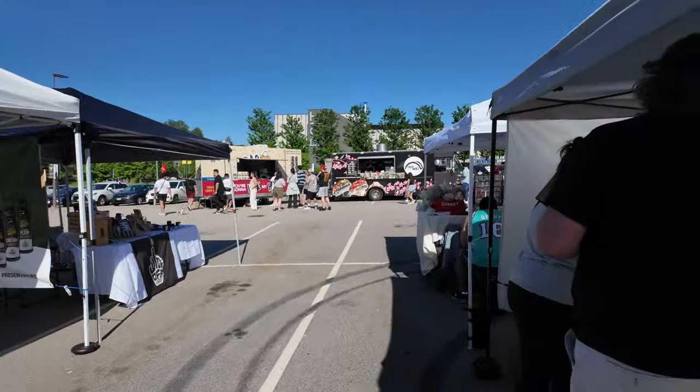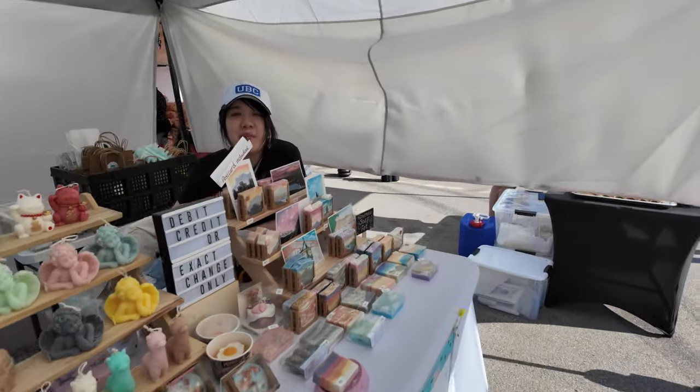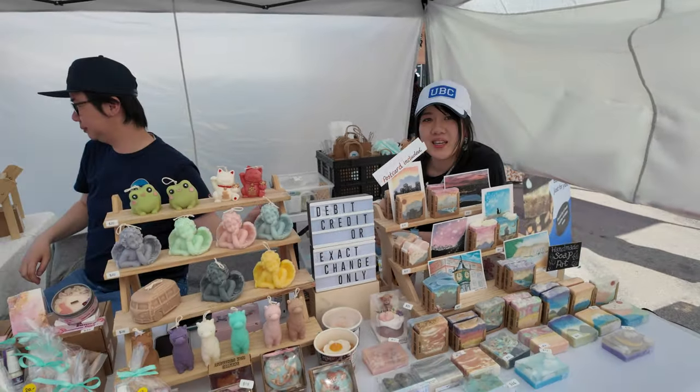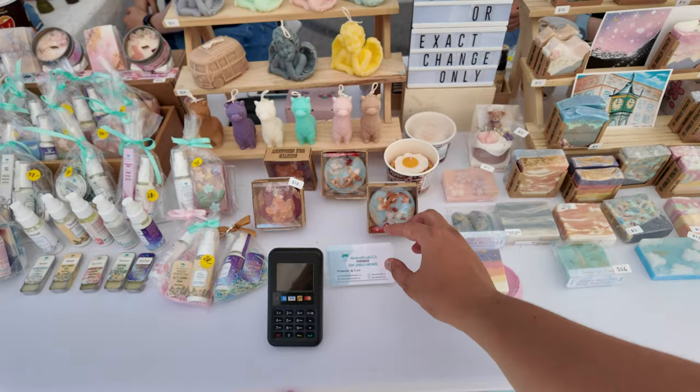Oh it looks like candles here. Do you make these? Yeah, we handmade everything. Wow, what's your company's name? Alpha Studio — that's their Instagram if you guys want to find out more.